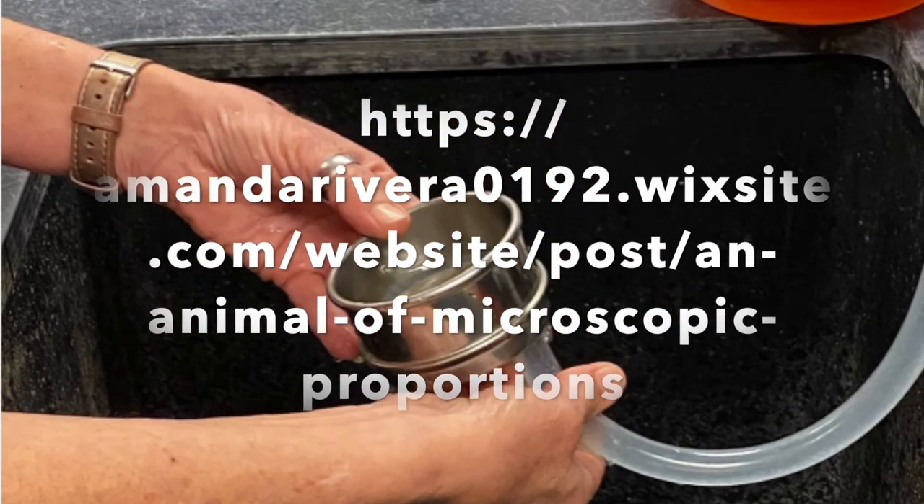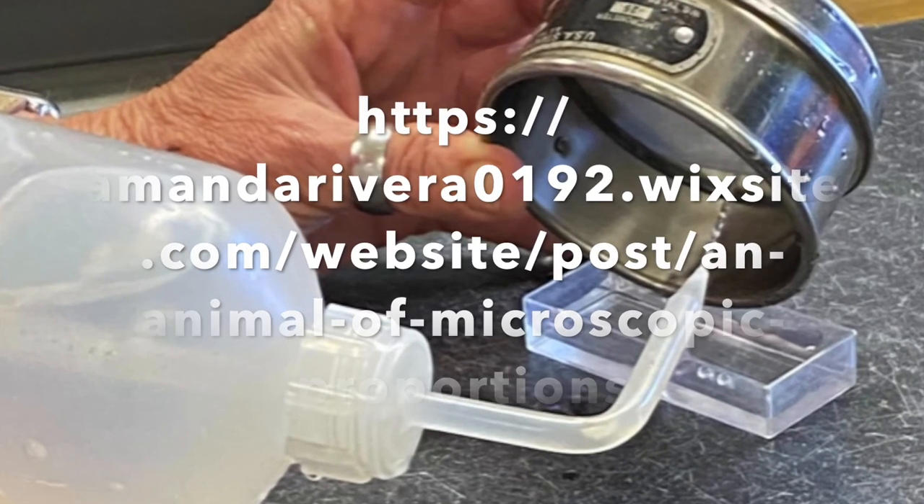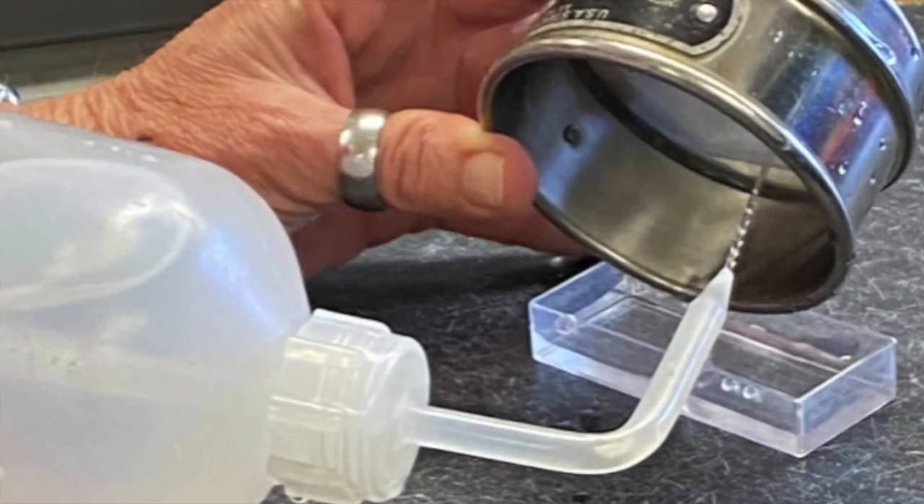To learn more about root knot nematodes, check out Amanda Rivera's blog using the link. Thanks, and thank you to Amanda Rivera for providing us with the script and for some awesome photos.